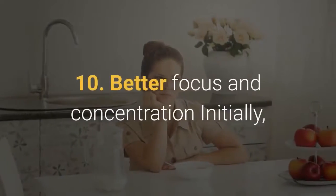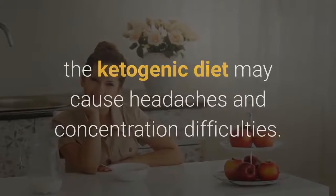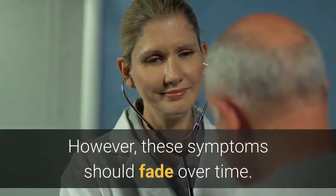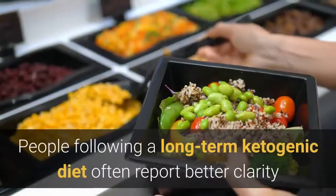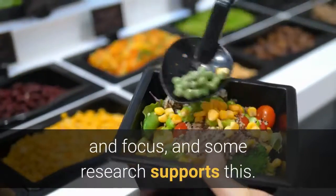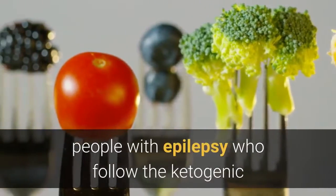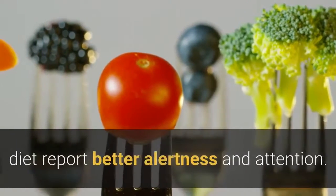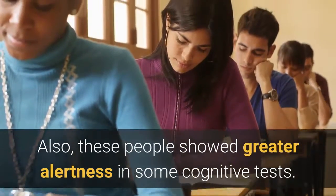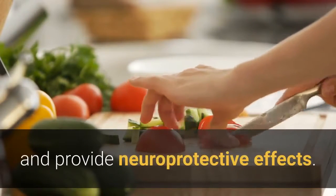10. Better focus and concentration. Initially, the ketogenic diet may cause headaches and concentration difficulties. However, these symptoms should fade over time. People following a long-term ketogenic diet often report better clarity and focus, and some research supports this. According to the results of a 2018 systematic review, people with epilepsy who follow the ketogenic diet report better alertness and attention, and showed greater alertness in some cognitive tests. Other studies suggest that the ketogenic diet may enhance cognitive function and provide neuroprotective effects.